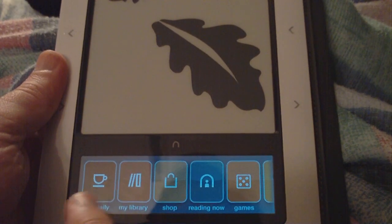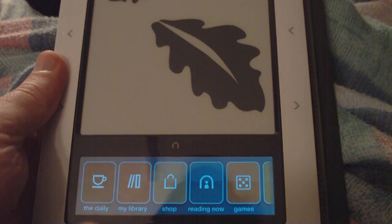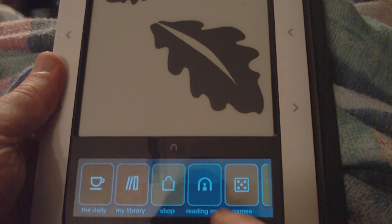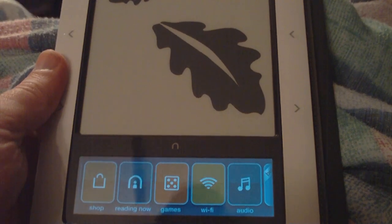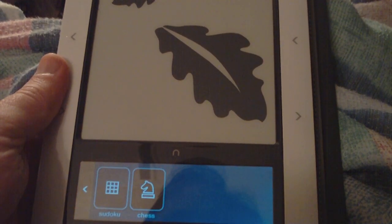The library, daily, shop, and reading now — that appears to be unchanged to my untrained eye, but Games is obviously very new.